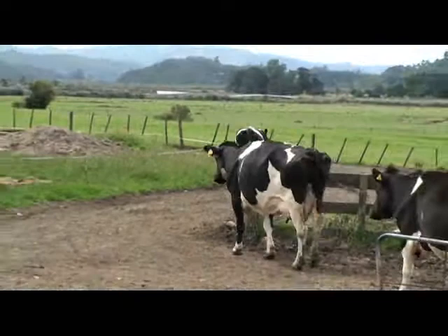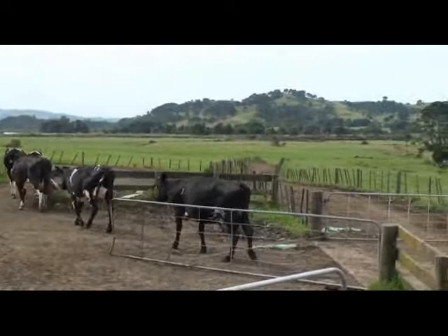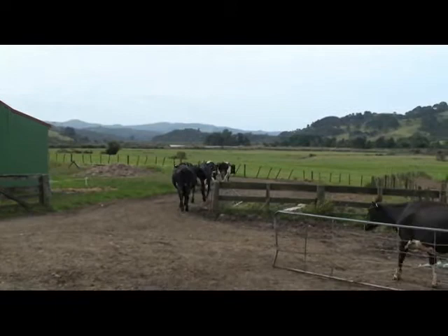The cows are all housed outdoors, winter and summer. In the winter time it really gets down below zero, but they're only milked for nine months of the year, so they're dry through the three months of the worst of the winter. They're housed outside and basically just eat fresh grass, a little bit of supplement if needed — a little bit of palm kernel — and that's about all.